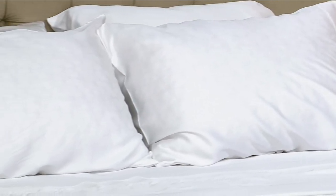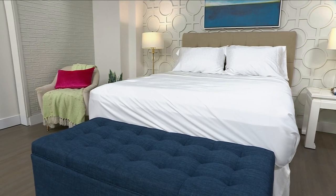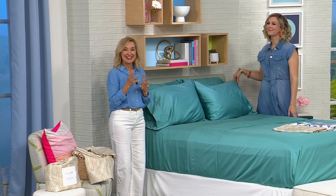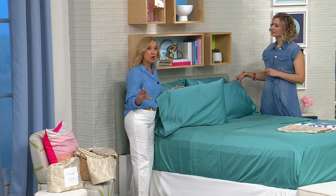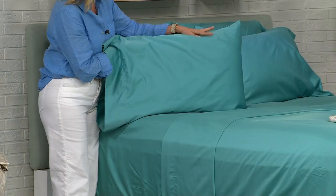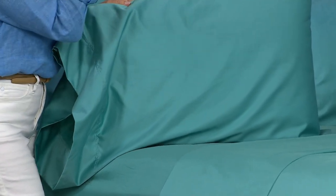Moving over to this bed to show you how gorgeous the solid colors can be — this is the aqua. It really does look luxurious when you see it all together. I love the patterns, but visually the solids really show you the luster and the silk in this. You can see the quality. When you get this fabric home, it's cool to the touch, not cold. It's very silky and smooth. One thing we love about bamboo is the smooth, silky nature of the fibers.